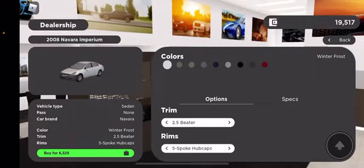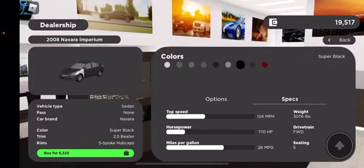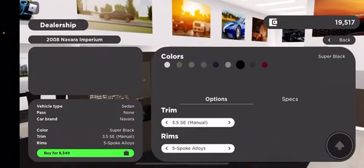I'm on the 2.5 beta. The trim options include: five-spoke hubcaps, 3.5 SE Manual, 3.5 SE CVT, 2.5 SL, and 2.5 S.